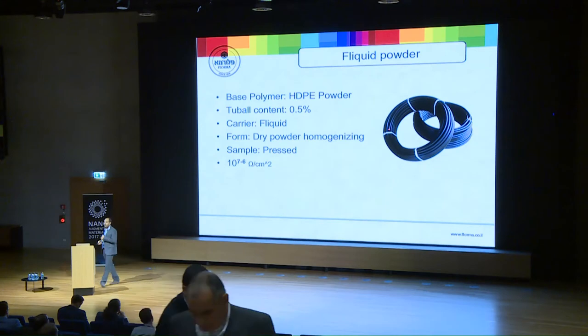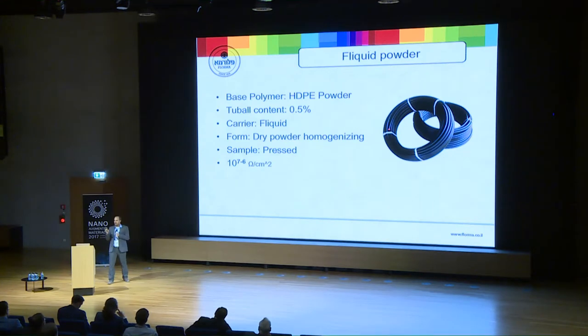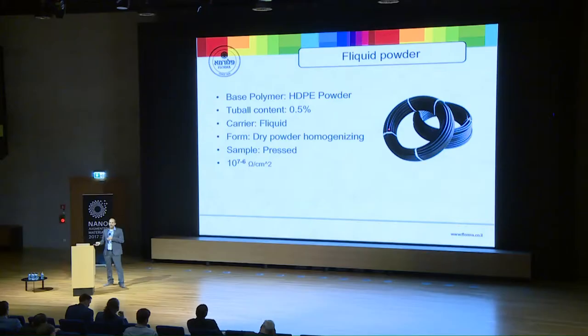The first product we made was for a pipe manufacturer using HDPE. We used 0.5% Tubal; in the meantime, we have reached 0.2%. We supplied the final compound as a powder — they can use it directly in their compounder without any prior compounding step. That was a good starting point to confirm this solution is proven and effective. In the meantime, we are balancing between mechanical properties and conductive properties. This will always be the tango between using the Tubal as a final product and us making the product — a challenge we are facing now.